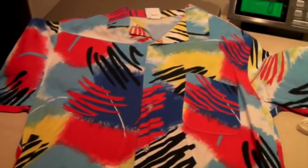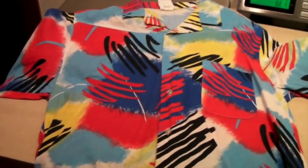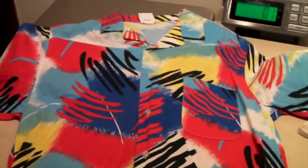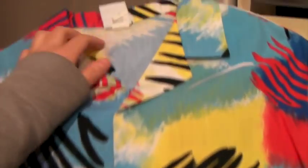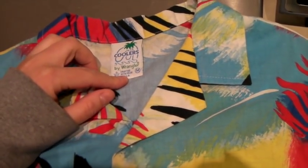This is a super 1980s tropical shirt — Coolers by Wrangler. It's part of the big shirt lot and it sold for $20.